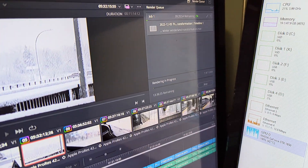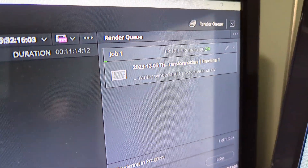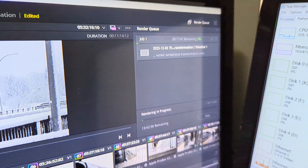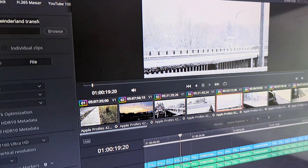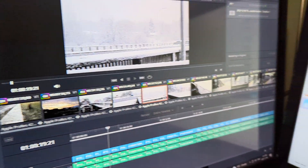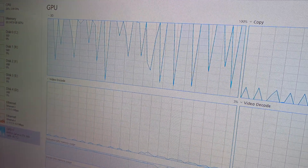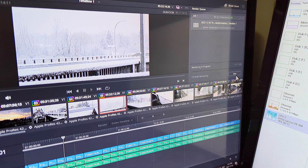I've mentioned this before in regards to motion tracking and stuff like that, but if you're rendering in DaVinci Resolve or DaVinci Resolve Studio and you find that it's taking an absolutely unrealistic, weirdly long amount of time when previously it wasn't going to take that long, you might have a graphics driver issue. So what you've got to do is stop the job.